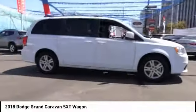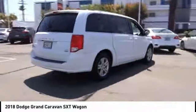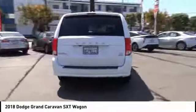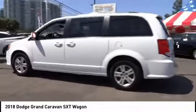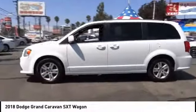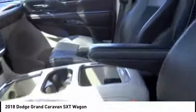We are pleased to show you the 2018 Grand Caravan. The Dodge Grand Caravan received the government's highest front and side crash rating of five stars. Its vast interior is widely praised, with an innovative seating arrangement, versatile cargo storage, and enough entertainment features to keep the kids entertained on road trips.